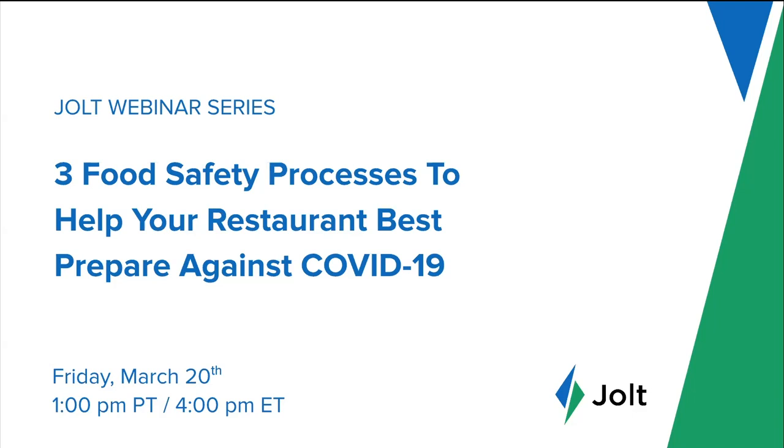Thank you everybody for your patience and waiting as we're getting people into the meeting, and welcome to the Jolt webinar series. Today's webinar is on the three food safety processes to help your restaurant best prepare against COVID-19. Due to the number of attendees, we have muted all webinar attendees; however, your participation is welcome as we will conclude today's webinar with a Q&A session. Please feel free to submit any questions throughout the webinar using the Q&A tool.